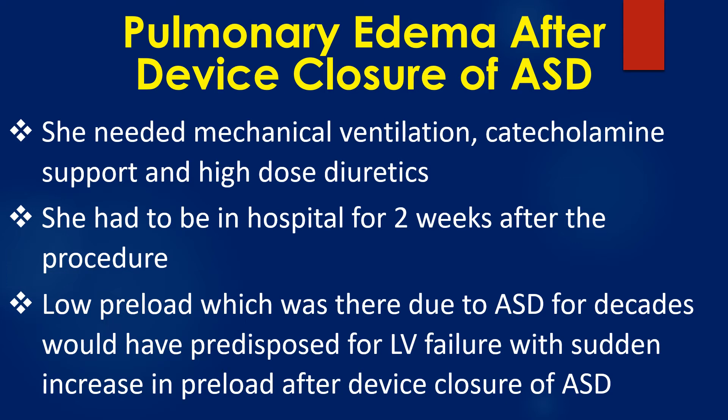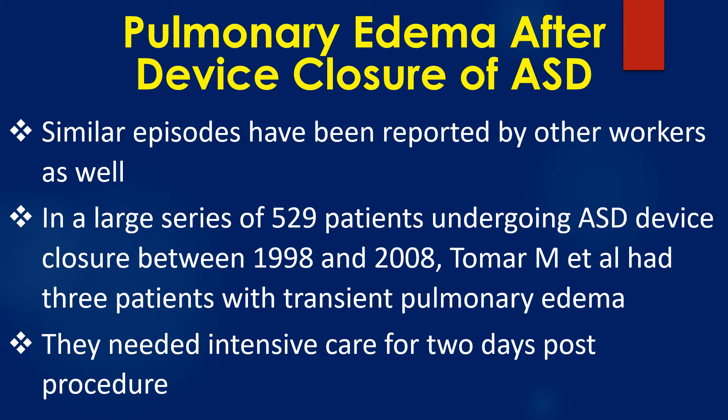Low preload, which was present due to ASD for decades, would have predisposed the patient to LV failure with a sudden increase in preload after device closure of ASD. Similar episodes have been reported by other workers as well.